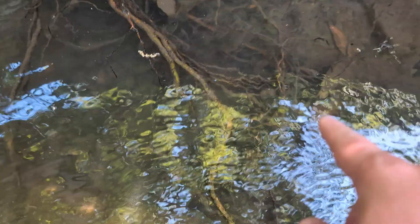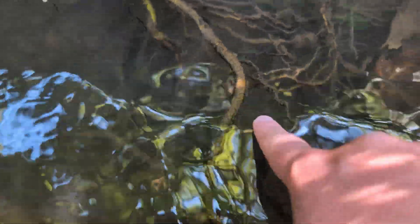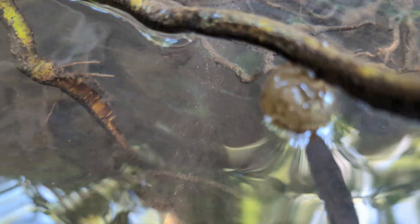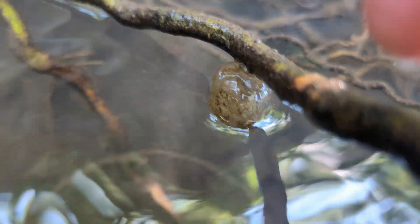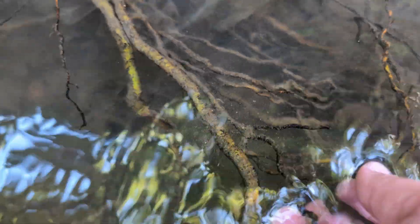Right here you can see we have branches here, and there's a couple of bumps — another one here. I'll lift this one out of the water a little bit so you can see it better, but that is the egg sack for some newts. These would be California newts in this area.